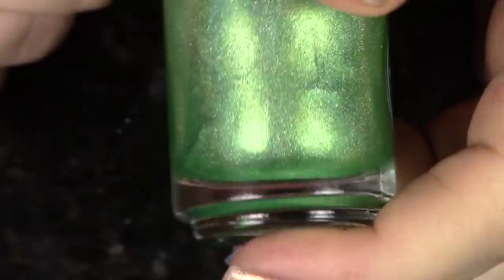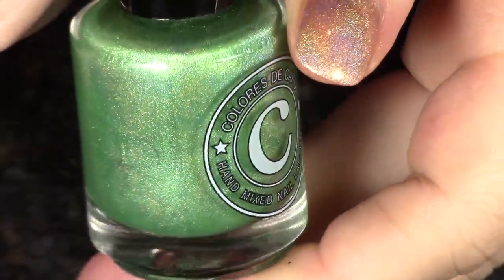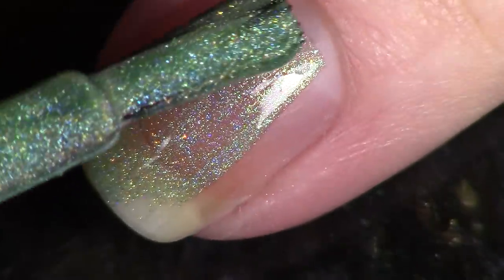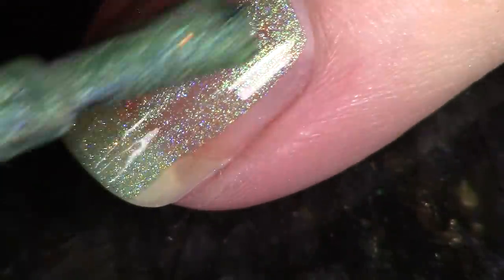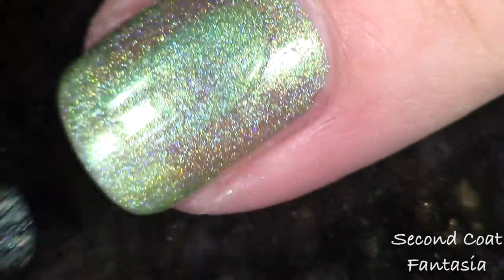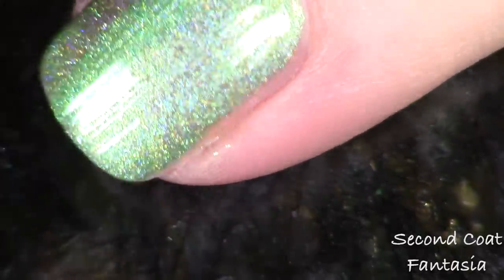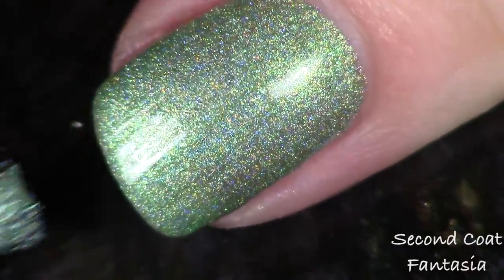Another absolute favorite for me from the collection is this beautiful kiwi linear holographic. Do you guys have any other kiwi linear holographics? This is too cool — absolutely a favorite. When I got it out of the package I knew I was going to love this. It's called Fantasia, and it has the same orange-to-green micro glitter as Elysium. I just love this color so much — you can really see those orange glitters. Absolutely recommend this one.